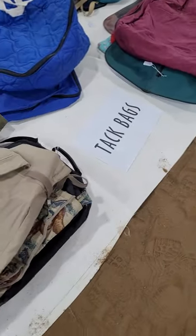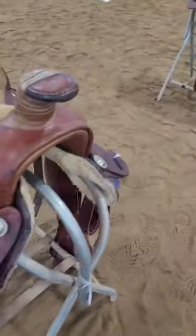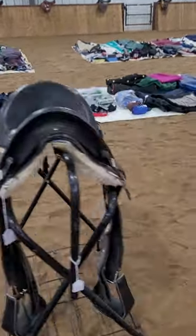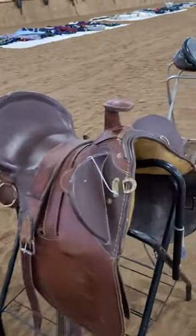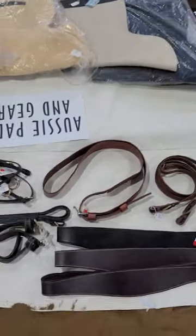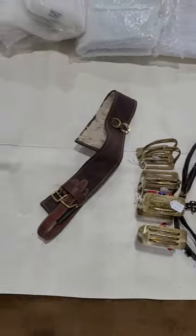I'm going to walk past the western saddles — you've seen those before from the pictures I've put up. What you may not know is that for Aussie saddles, I do have a limited amount of Aussie gear and it's all together in one spot right in here.